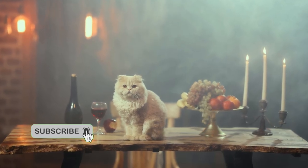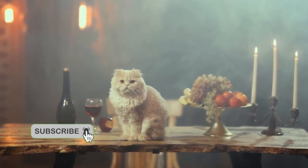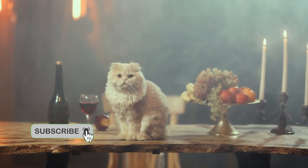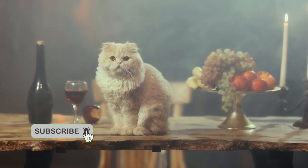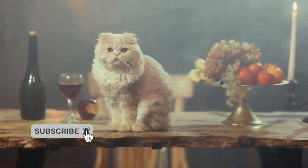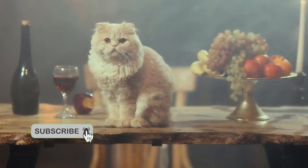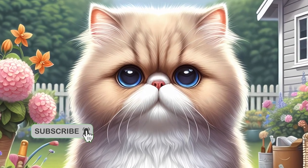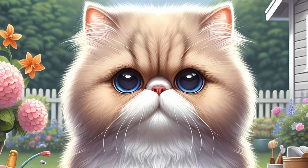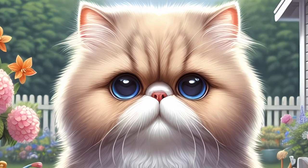Fact 2: Distinctive appearance. The Persian cat's distinctive appearance is characterized by its long, flowing coat, short legs, and a sweet flat face. Their large, expressive eyes and tiny noses contribute to their overall charm. Despite their regal look, Persians require regular grooming due to their long fur.